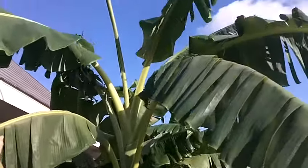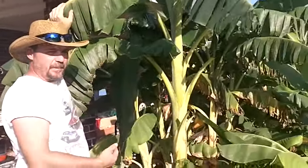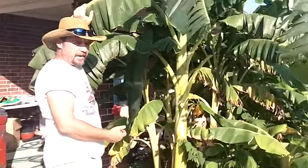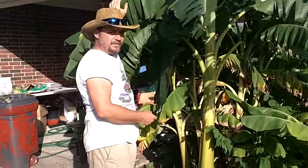This is part two, just to show the ongoing stages of this one-year-old banana tree with us feeding it with the Monster Garden Sauce. I hope you stay tuned to part three. Thank you.